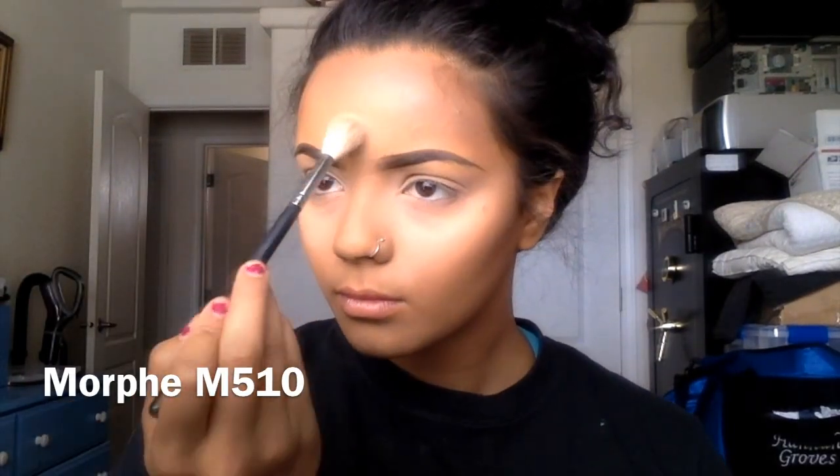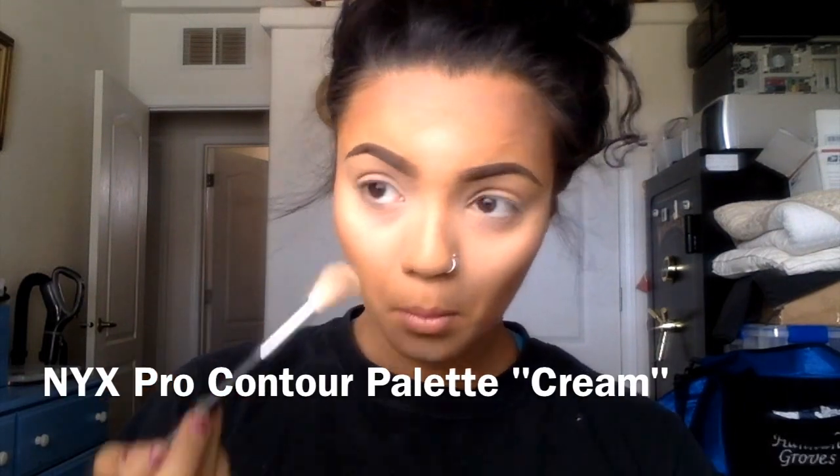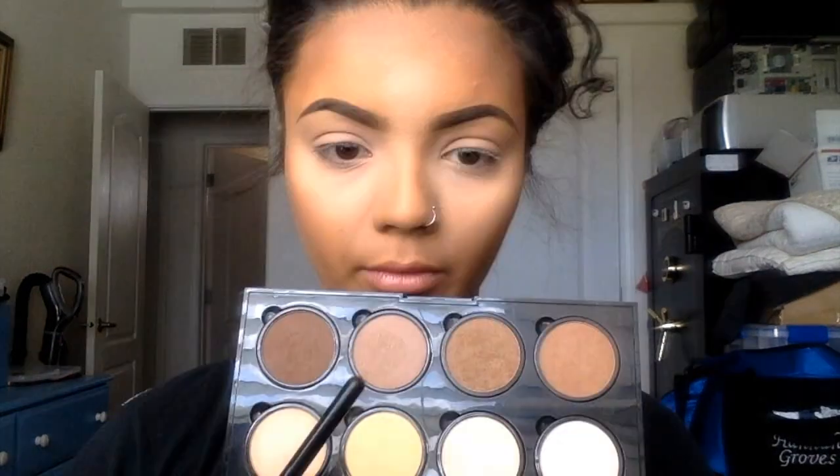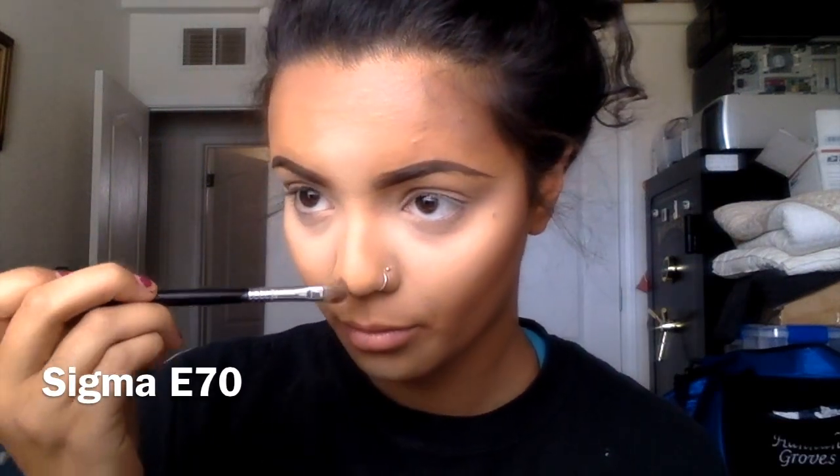I'm taking a little bit of the powder from the contour palette to brighten up my face a smidge more, and then using the same palette to contour my honker of a nose.